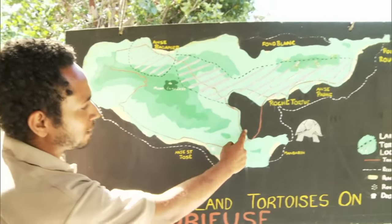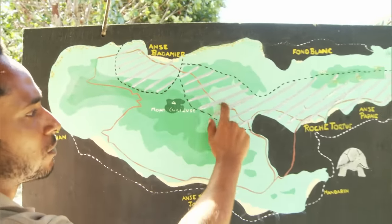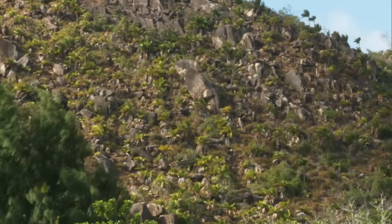Ranger Dennis will show us. We are at Belaguer — in the middle of the trail, there's a huge area where we can see lots and lots of Coco de Mer. Up there, we can see all the green palms on the mountain — all of it is Coco de Mer. But from that distance, we cannot tell if it's male or female.